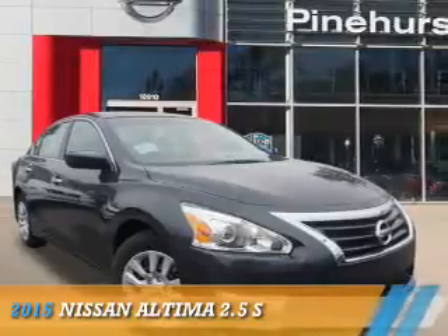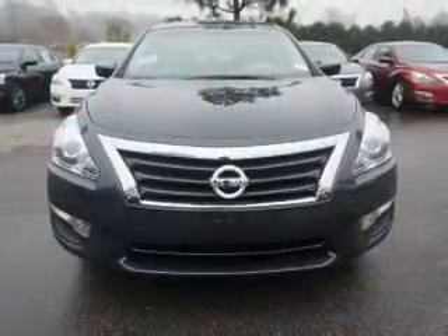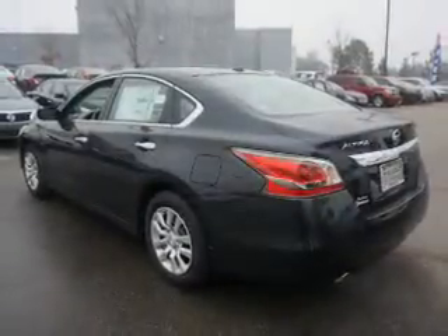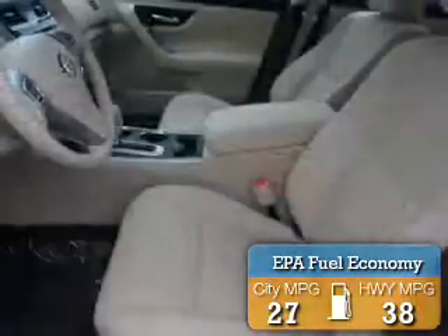Presenting the 2015 Nissan Altima. It's powered by front-wheel drive, a 2.5-liter four-cylinder engine, and an automatic transmission. Great fuel efficiency saves you money by requiring fewer trips to the gas station.